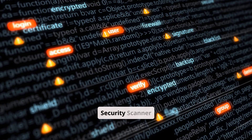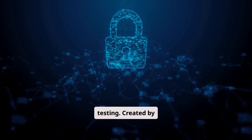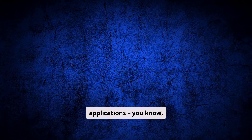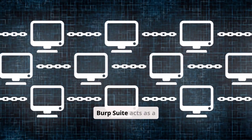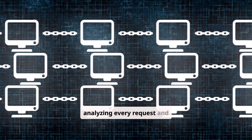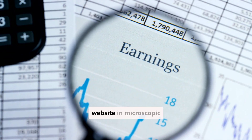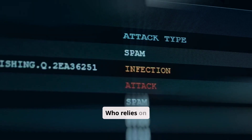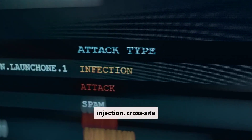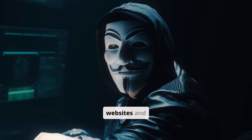Tool 4: Burp Suite — The Web Application Security Scanner. Meet Burp Suite, the gold standard for web application security testing. Created by PortSwigger, this tool is specifically designed to find vulnerabilities in web applications — all those websites and web apps you use every day. Burp Suite acts as a proxy between your browser and web applications, intercepting and analyzing every request and response. Web application security testers use it to identify SQL injection, cross-site scripting, and authentication flaws. Bug bounty hunters use it to discover vulnerabilities in popular websites and applications.